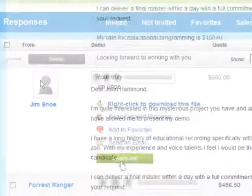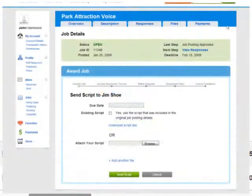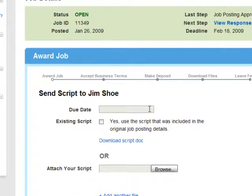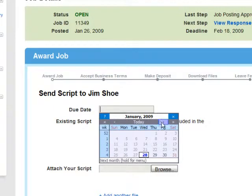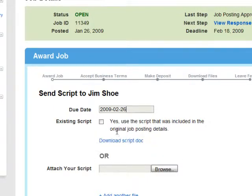Select the best candidate by clicking Award Job. By awarding your job, you're making a job offer and are given the opportunity to set the final deadline, confirm the use of the original script, or attach a finalized script.